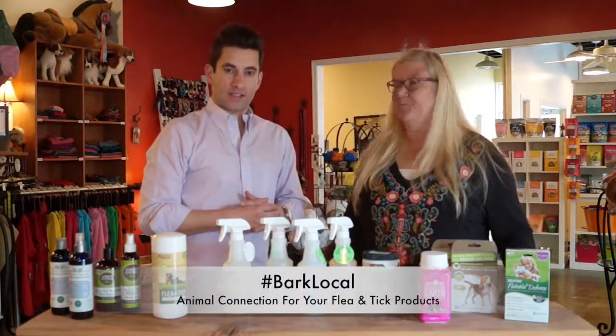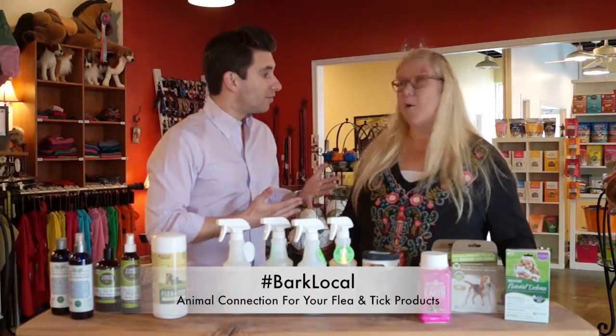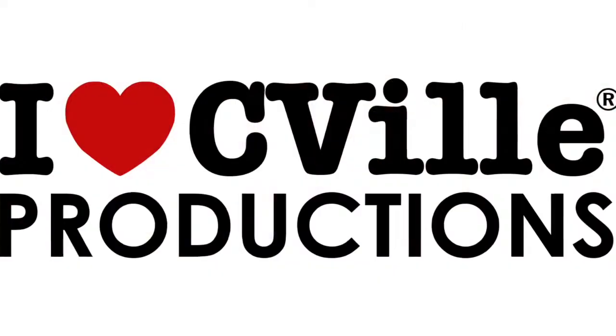Animal Connection is Central Virginia's longest running all natural pet store. And as always, bark local. Bark local, baby.